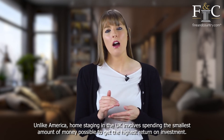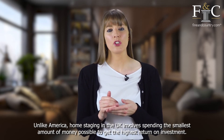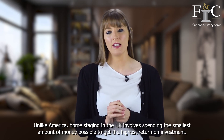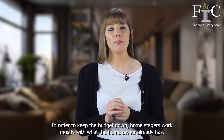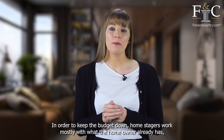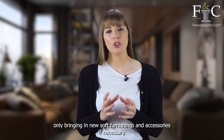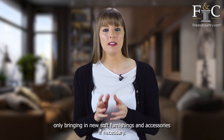Unlike America, home staging in the UK involves spending the smallest amount of money possible to get the highest return on investment. In order to keep the budget down, home stagers work mostly with what the homeowner already has, only bringing in new soft furnishings and accessories if necessary.